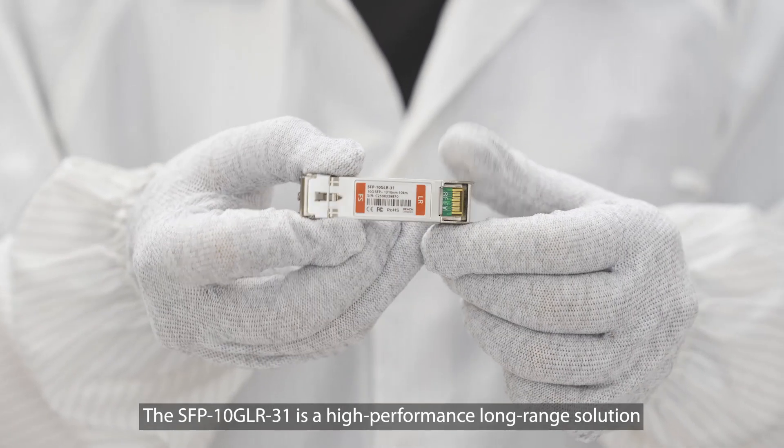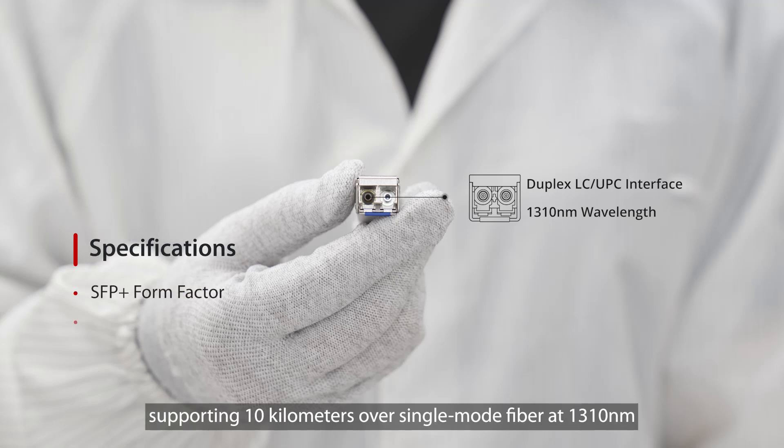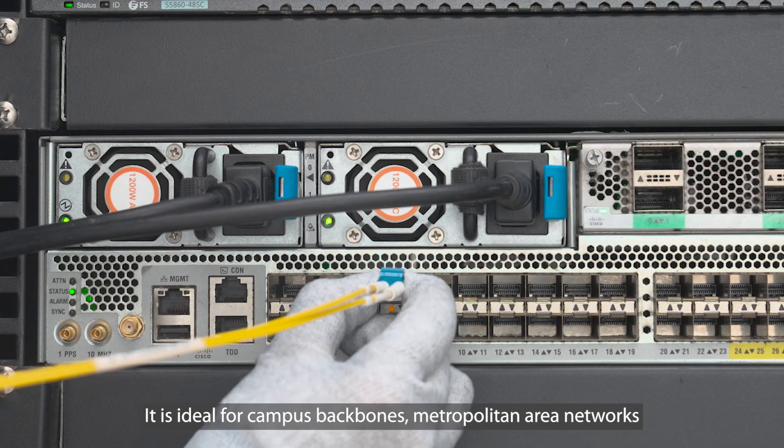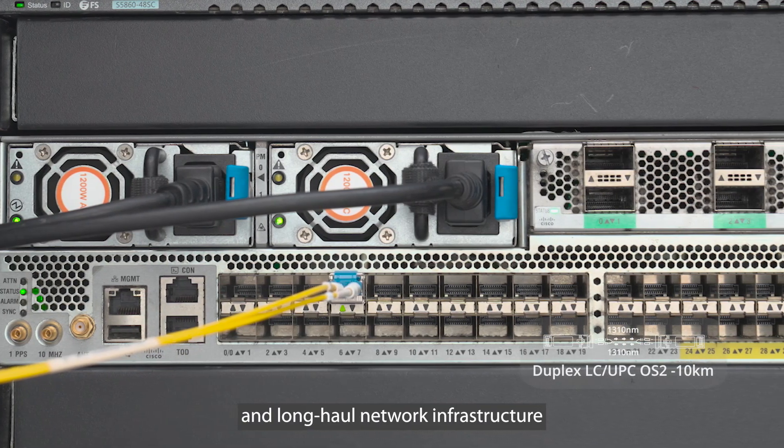The SFP-10G-LR-31 is a high-performance long-range solution, supporting 10km over single-mode fiber at 1310nm. It is ideal for campus backbones, metropolitan area networks, and long-haul network infrastructure.